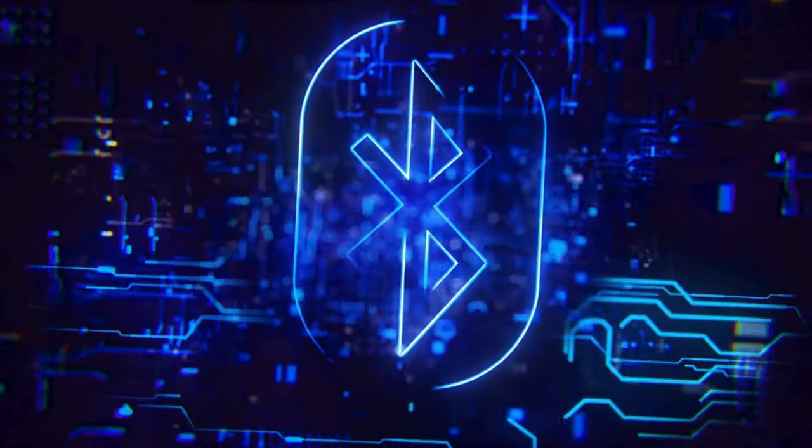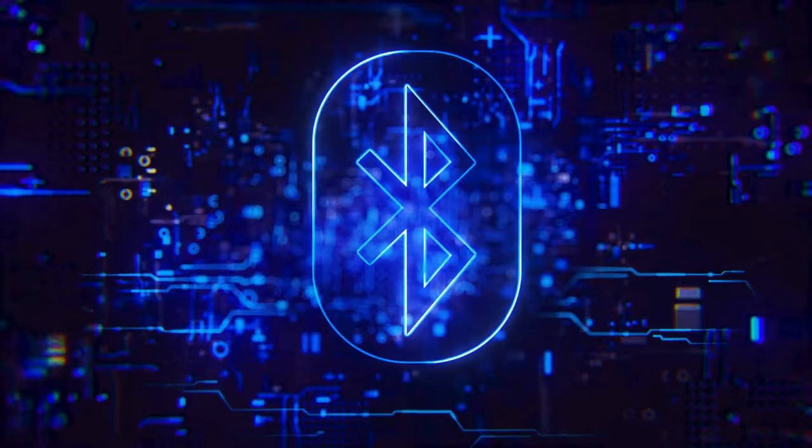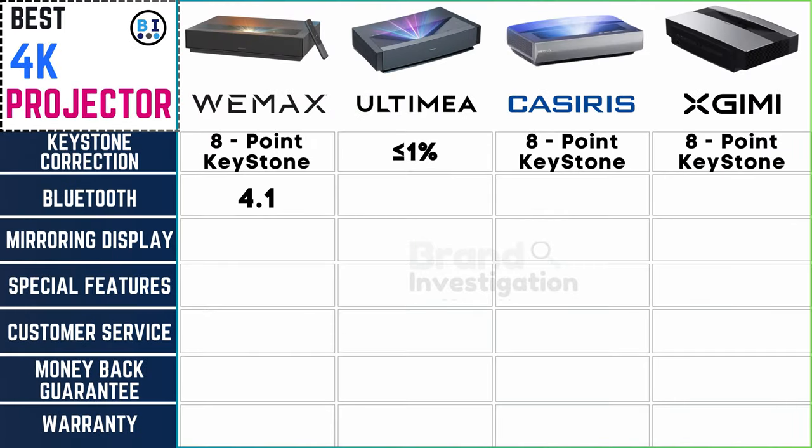Bluetooth — cutting the cord for a wire-free world. Bluetooth versions differ, with Wemix at version 4.1 and Ultima, Casiris, and XGME at Bluetooth 5.0.